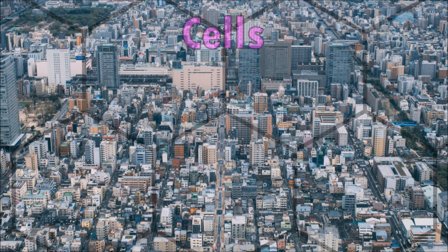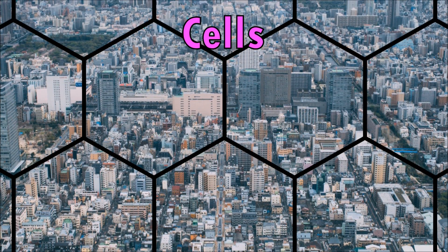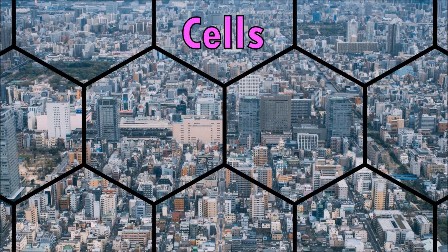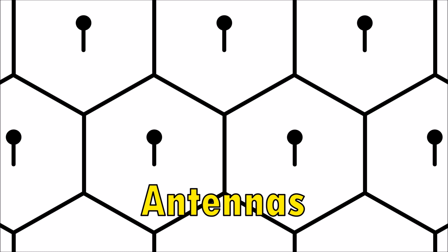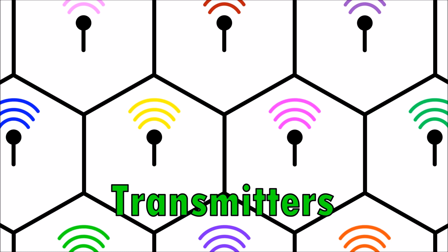Cell phones use radio waves to send and receive messages. Cities are divided up into small cells that are shaped like hexagons, and each cell has an antenna and a transmitter.